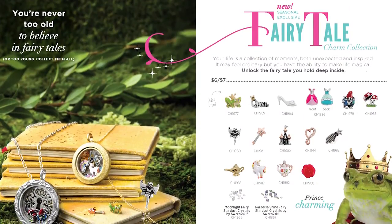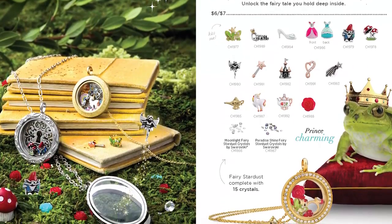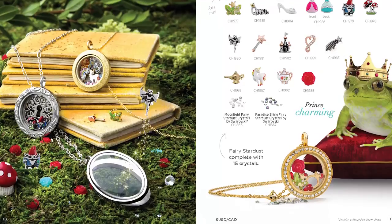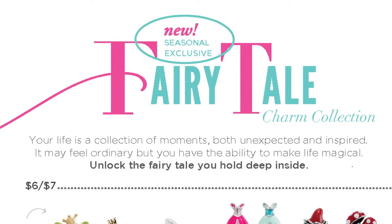I want to talk to you about a term we are using throughout our fall 2016 lookbook - seasonal exclusives. Our seasonal exclusive collection consists of items that are seasonally themed around our fall 2016 story, 'a modern day fairy tale.' These items are marked in our fall takeout menu and online as seasonal exclusive.